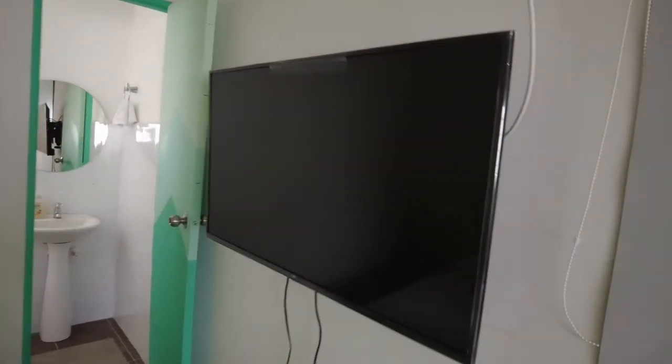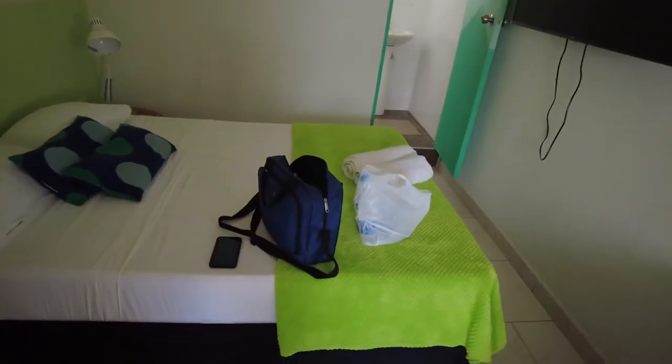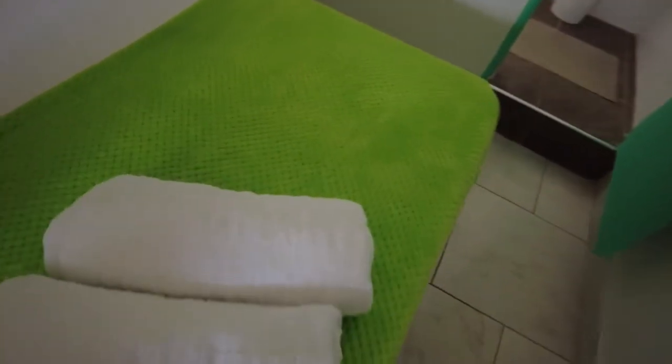Then we have the entertainment system, which is the TV — looks like a 50-inch, baby. And then you have the bed area. Very well designed, very well designed — nice design, paints, and all that. There's a remote control for the TV, a lamp to the side, and all major towels and all that.